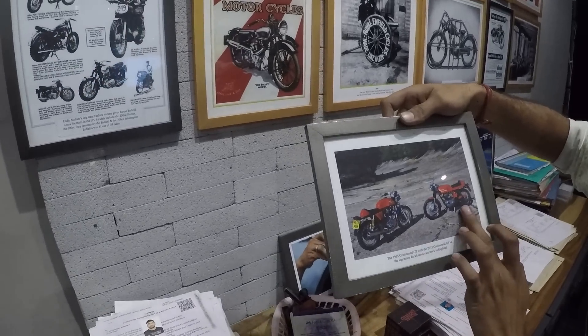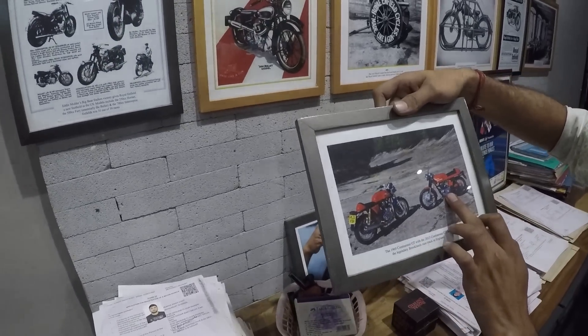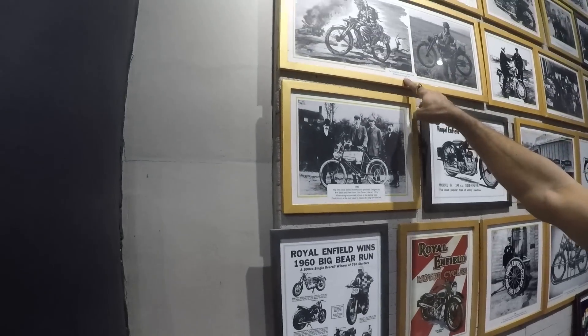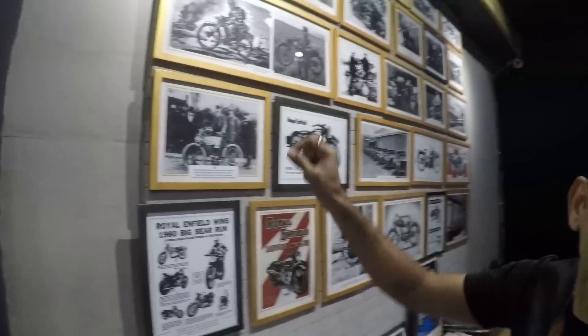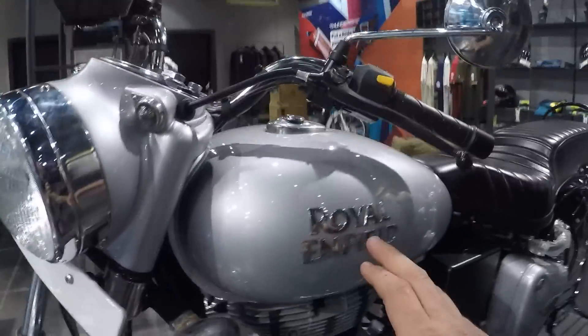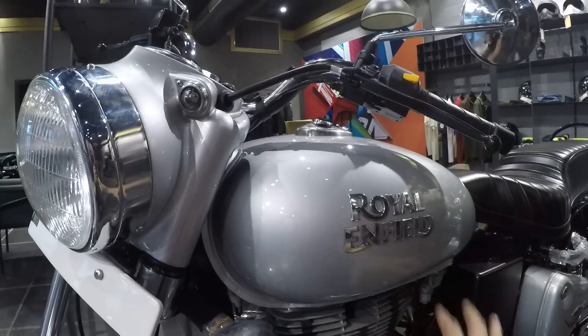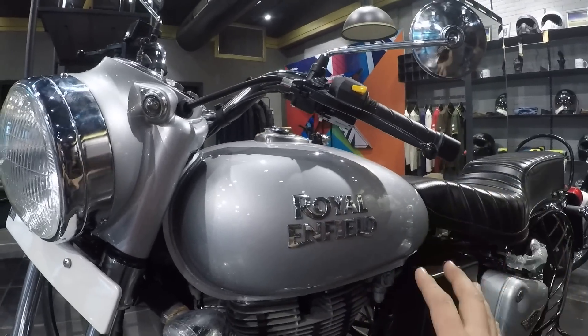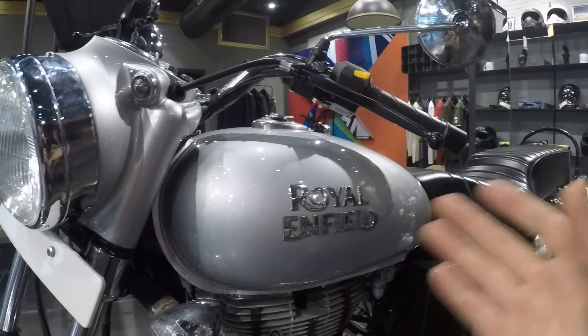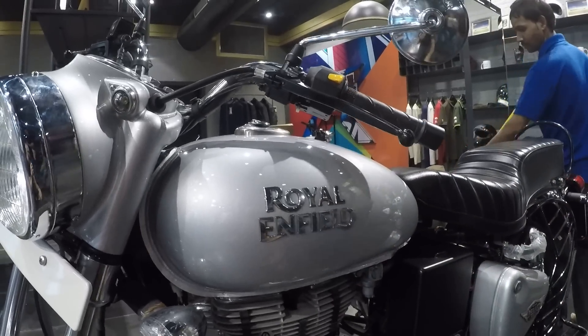Something very interesting they told me today about the Royal Enfield logo: Anurag just told me that the brand 'Bullet' at that time was the first — or the only one — which was allowed to use the name 'Royal' after the British left India following independence. I know for all of you it's very interesting to see what kind of service they can provide, so let's go back to the garage to show you everything.